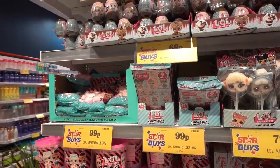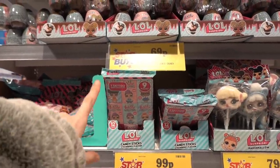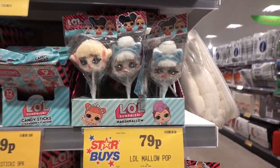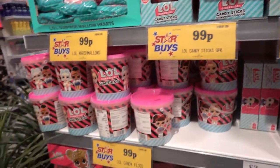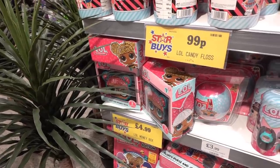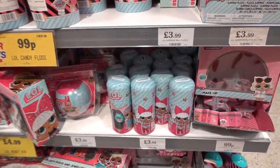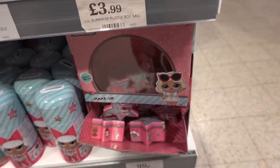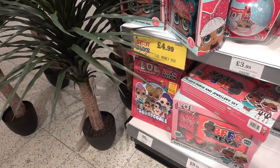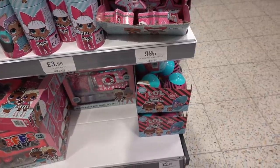If you know a child who loves LOL Surprise, they have marshmallows for 99p, candy sticks with tattoos inside for 99p, lollies for 79p, and candy floss tubs for 99p. Moving down, there are money boxes for £4.99, jigsaw balls for £3.99, watches for £3.99, surprise makeup sets for 99p, 2020 edition annuals for 99p, jewellery sets for £9.99, and giant eggs for £2.49.